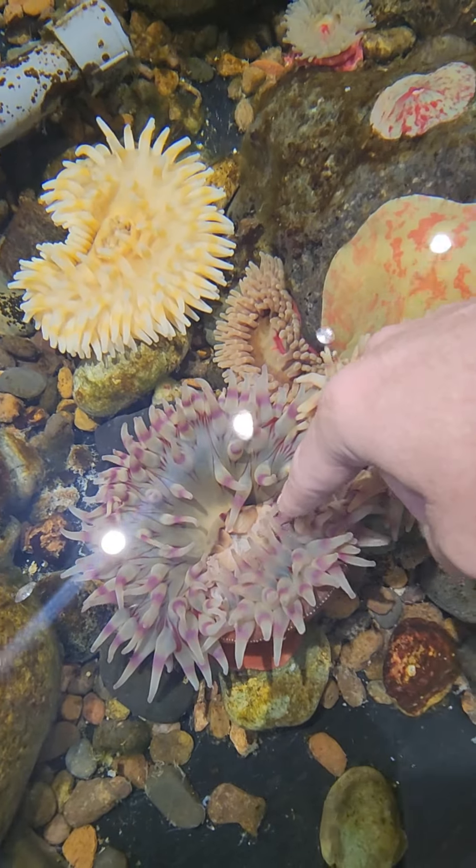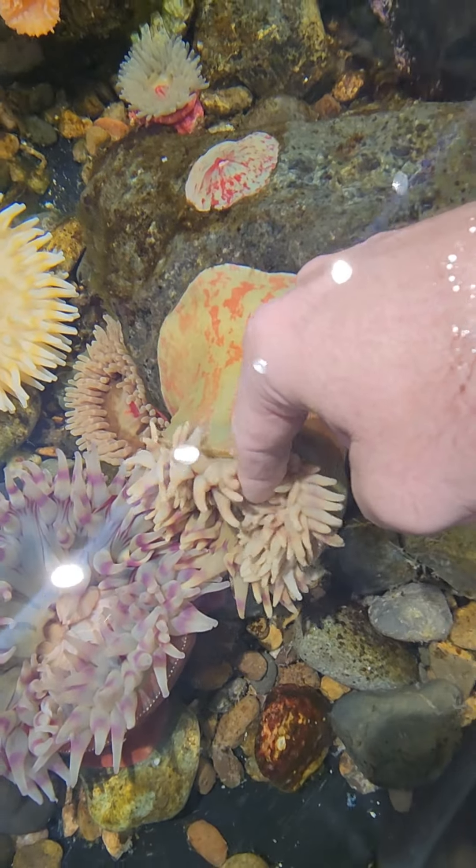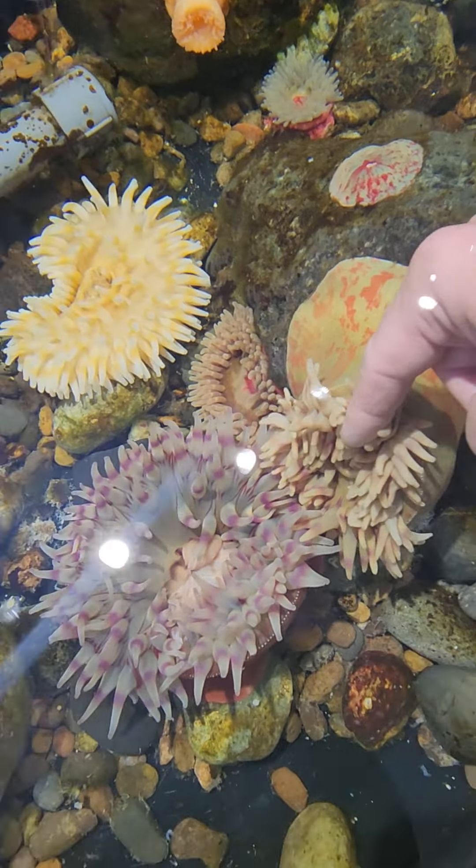Is this a sea cucumber or a lost starfish today? A sea cucumber. You're probably a lost starfish today.